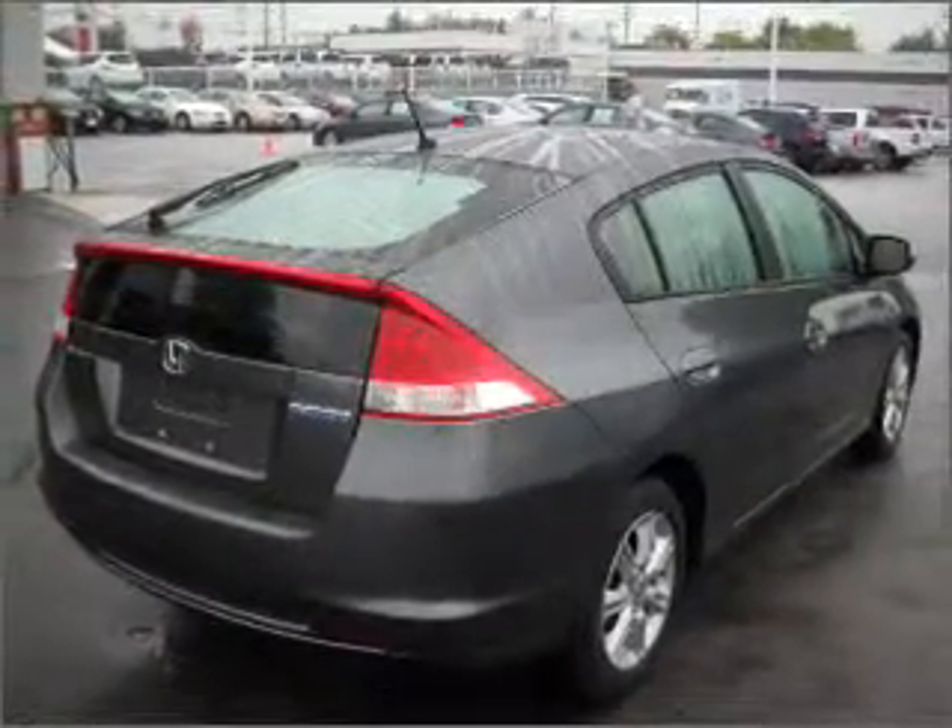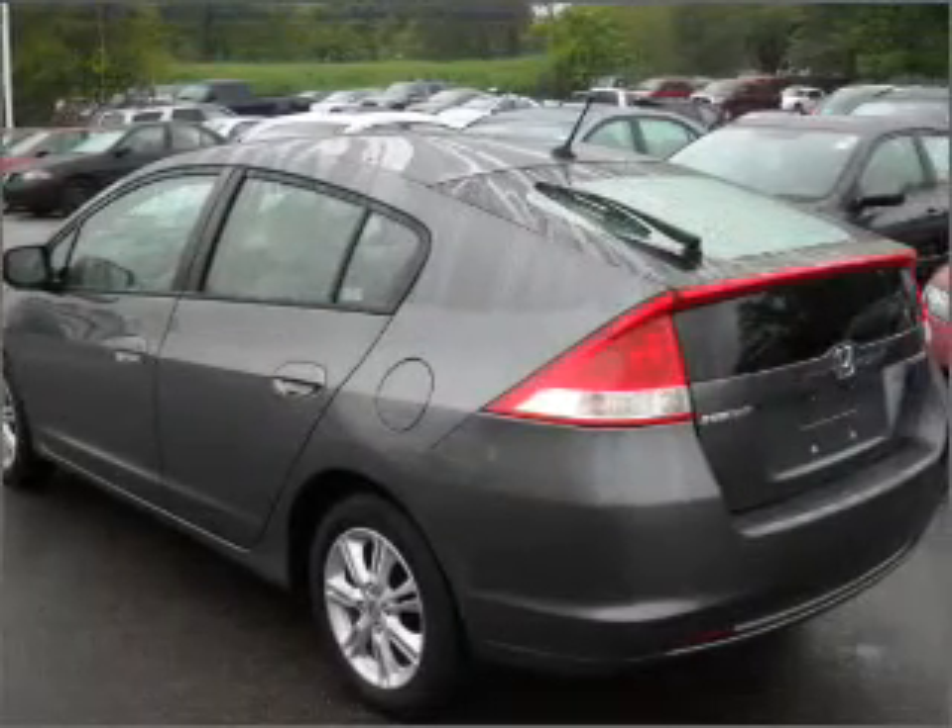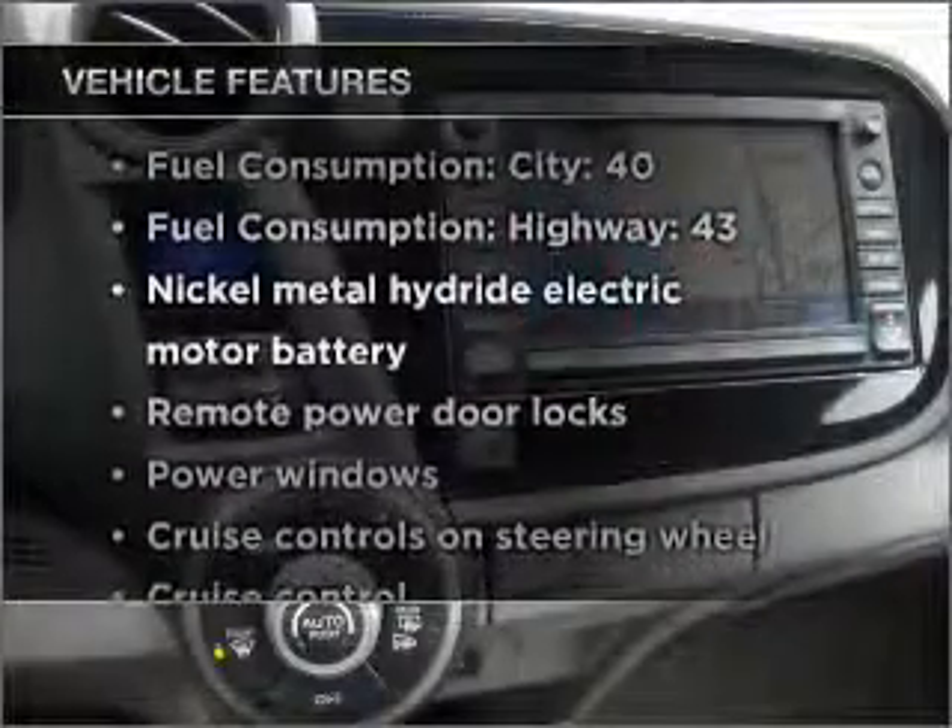Premium wheels lend a distinctive appearance. The anti-lock braking system will keep you safe on the road. Pamper yourself with memory settings, plus enjoy these notable features that are included in this vehicle.